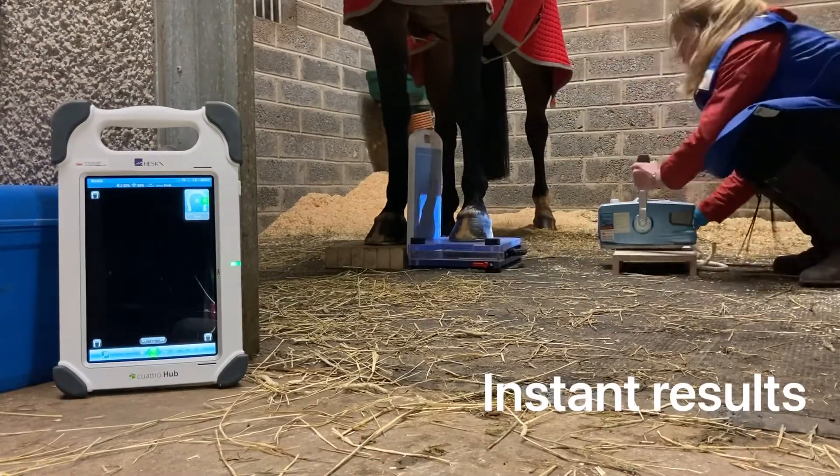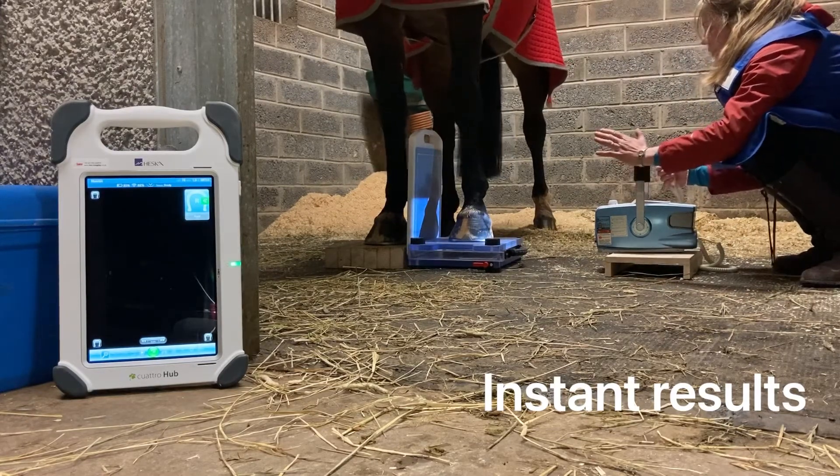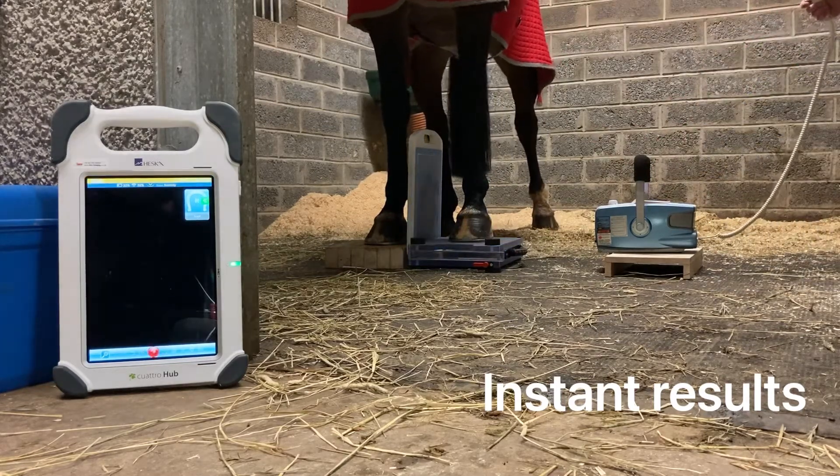We are lucky to obtain the x-ray images after only 2.7 seconds of waiting. This means that the images can be reviewed instantly, thus a treatment plan can be started straight away.